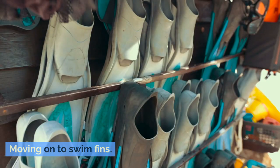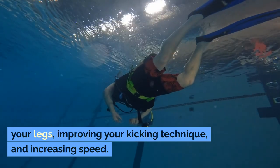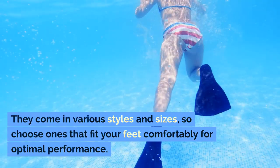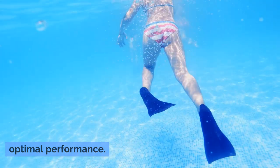Moving on to swim fins. These powerful tools assist in strengthening your legs, improving your kicking technique and increasing speed. They come in various styles and sizes, so choose ones that fit your feet comfortably for optimal performance.